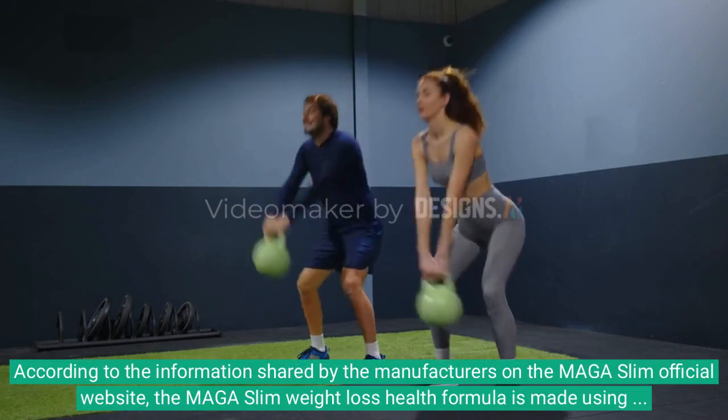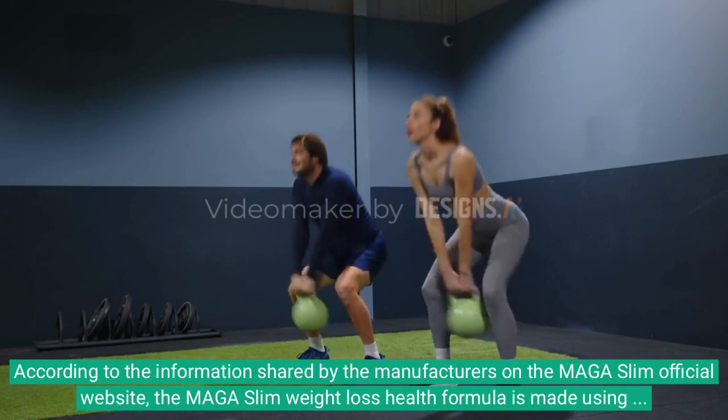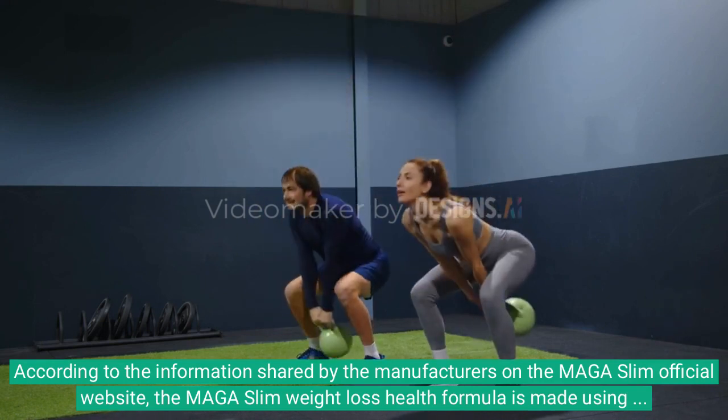According to the information shared by the manufacturers on the Maga Slim official website, the Maga Slim Weight Loss Health Formula is made using ingredients that are 100% natural in origin and are sourced carefully without compromising their quality.